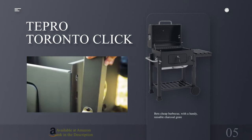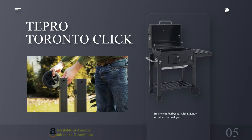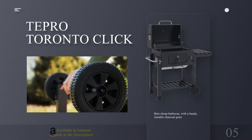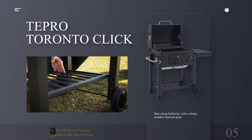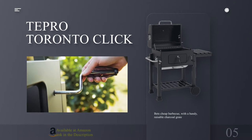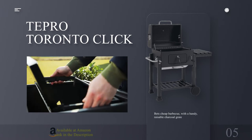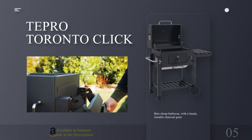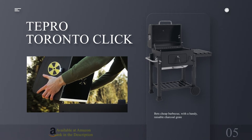Number 5: Tepro Toronto Click. A cheap barbecue with a handy, raisable charcoal grate. Specifications — Grill size: 21 x 16 inches. Type: Charcoal. Size: Large. Reasons to buy: cheap to buy; raisable charcoal tray; decent sized grate. Reasons to avoid: poor quality materials. Granted, this German-designed charcoal BBQ isn't made from the best materials in town, but you'd need to look far and wide for a more thoughtfully designed model at this price point.